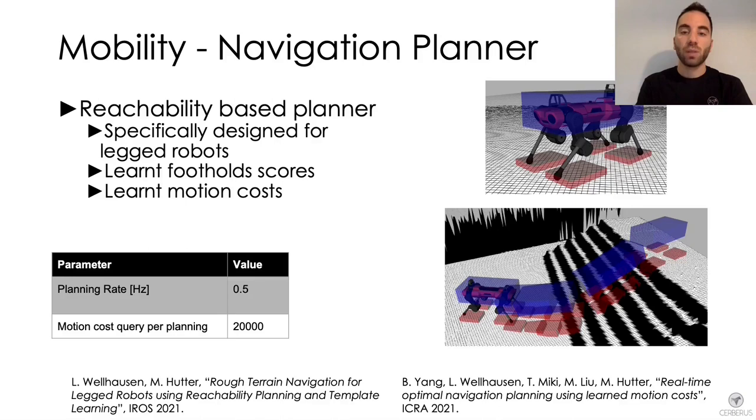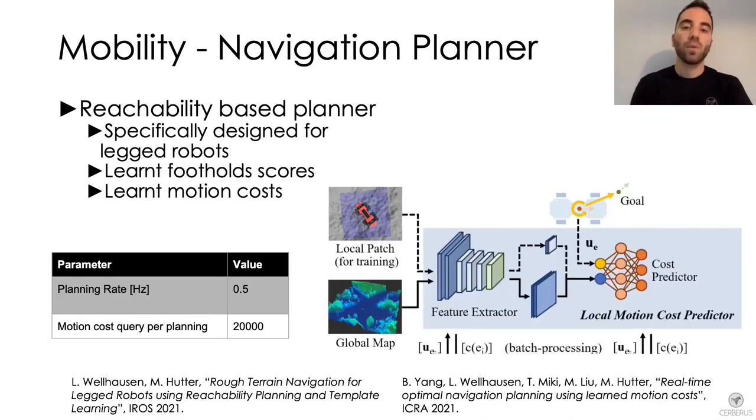First, the planner checks whether the torso — depicted in blue — is free of contact, to avoid collisions. On top of that, foot reachability volumes — depicted in red — are enforced to be in contact, ensuring that the feet can reach the ground. We also provide the planner with template learning for steppable geometry to identify safe foothold locations.